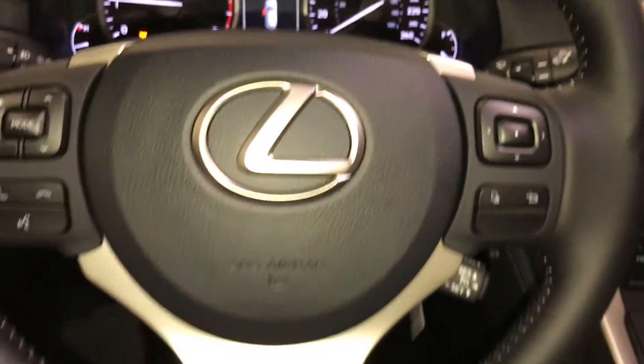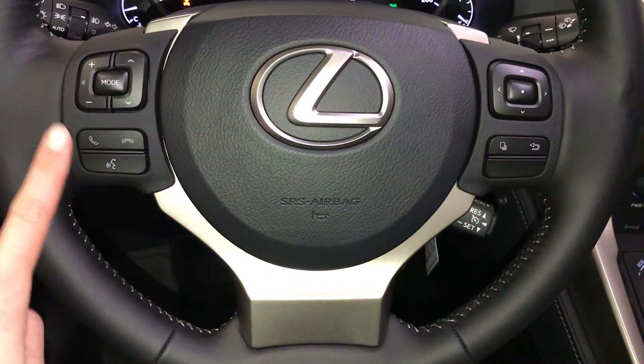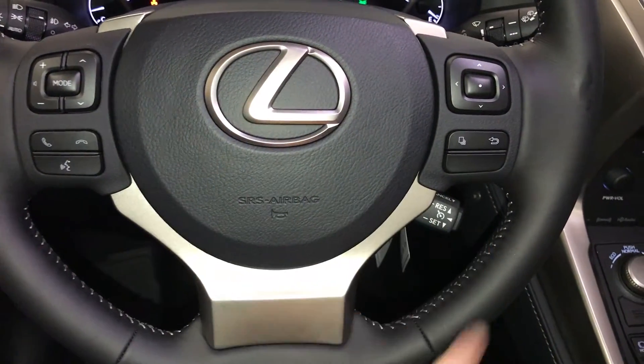It's a fully leather-wrapped steering wheel. On it you have audio controls, hands-free communication, and cruise control.